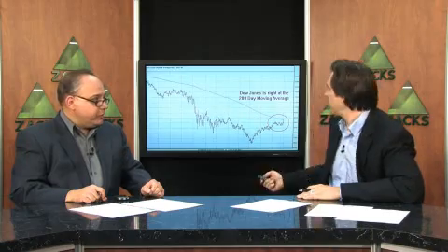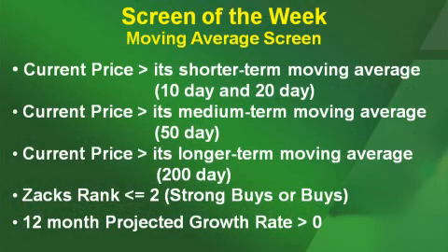So what are the screen parameters? The screen I'm running today is pretty simple. I'm looking for companies where the current price is greater than its short-term moving average — the 10-day and 20-day. I also want companies where the current price is trading above the medium-term moving average, the 50-day, and above their long-term moving average, the 200-day. To round it out, I want stocks with a Zacks Rank of less than or equal to 2 — strong buys and buys — and a 12-month projected growth rate that's positive, so you have both the technicals and the fundamentals on your side.